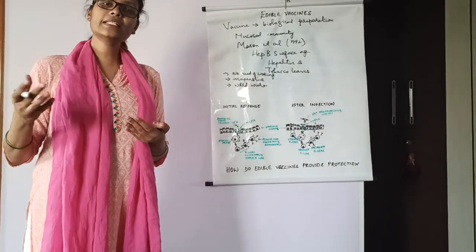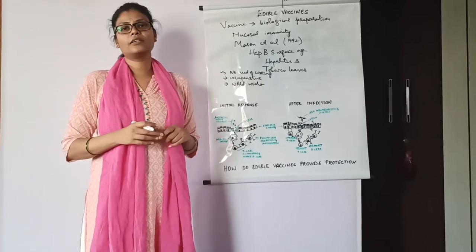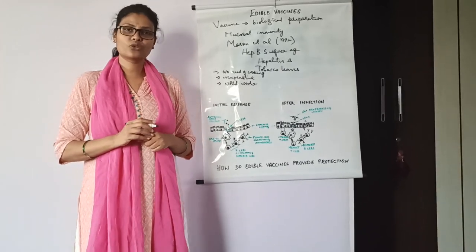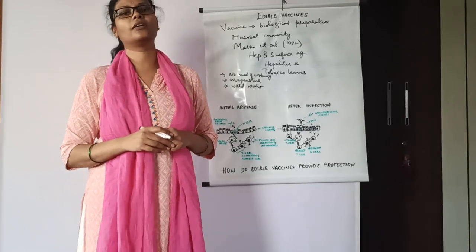How are these edible vaccines produced in plants? As already discussed in previous videos on transgenic plants, there are two methods: vector-based gene transfer methods and physical methods.